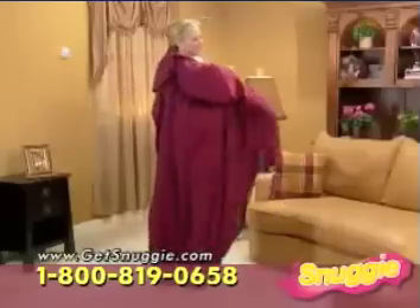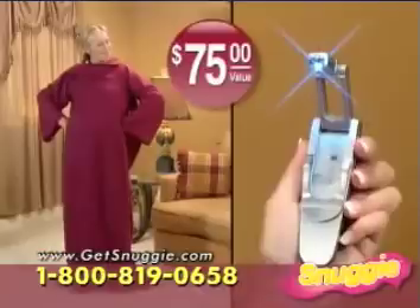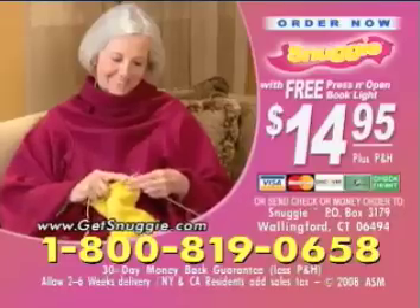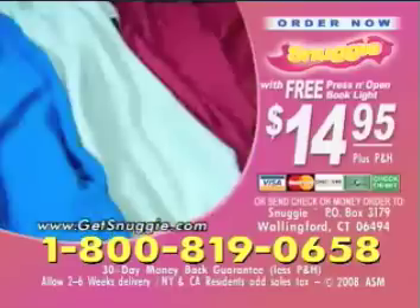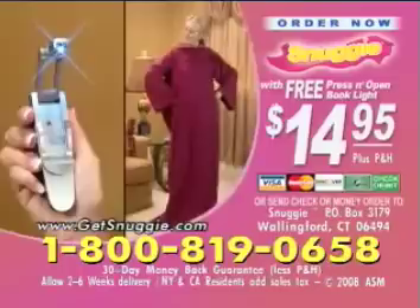Yes, you get the ultra-soft fleece Snuggie and our press-and-open book light — a $75 value, both for only $14.95. To order, call 1-800-819-0658. You'll get the ultra-soft, ultra-warm Snuggie and the compact press-and-open book light for just $14.95 plus processing and handling. Call 1-800-819-0658.